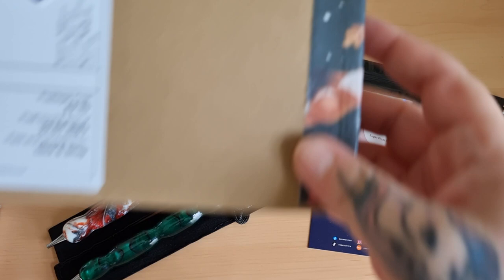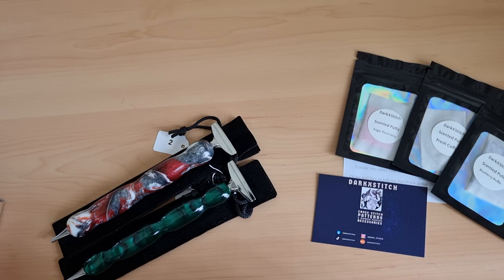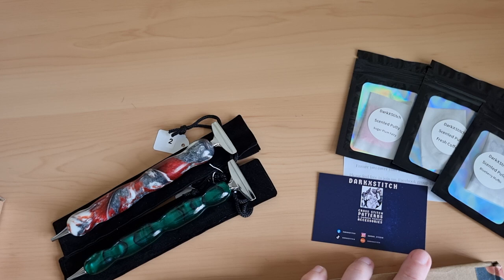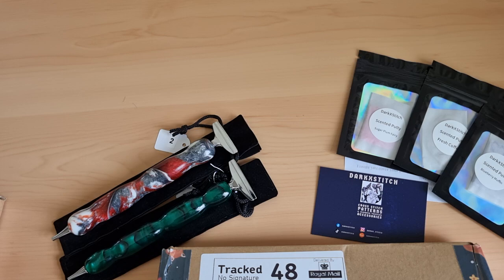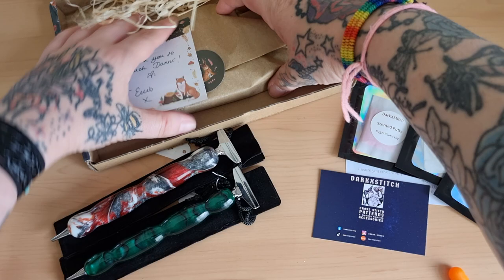Right, you should know what this is - it's washi tape! I need more washi tape in my life. I saw these washi tapes and I was like, please be from the UK. I clicked on it and she's from the UK - yes! I'm going to be buying regularly from her because her washi tape is so stinking cute. No words to express how adorable these are - I love it! Thank you so much.